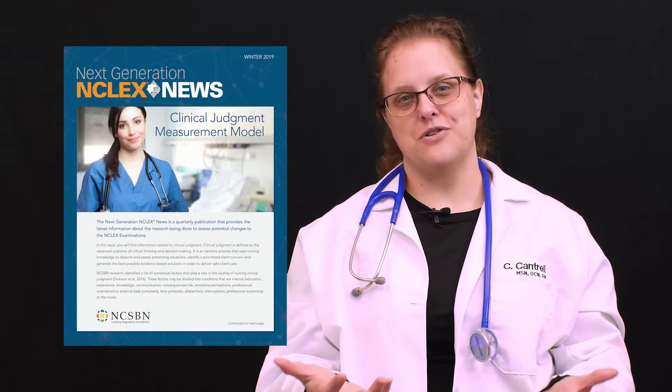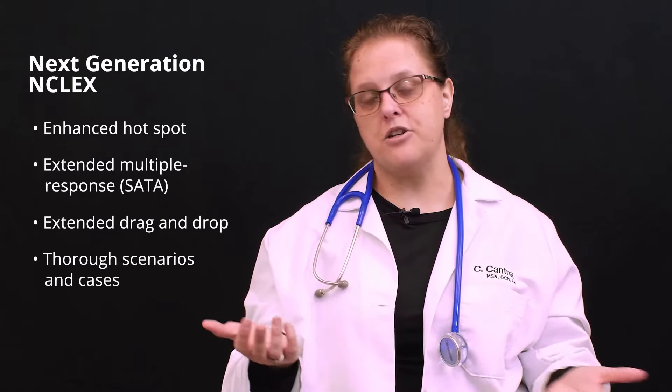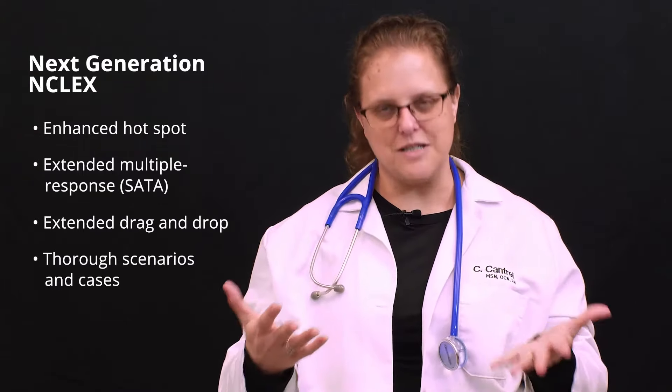Don't be afraid of the next generation NCLEX. Let's boil this new test down to what it really is. I've taught hundreds of nurses and they usually say something along the lines of, if I was at the patient's bedside I could have answered that question. These new items are set up with a case which helps you set the stage for your imagination. You can now better envision yourself at the patient's bedside.